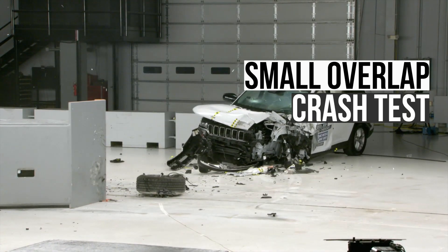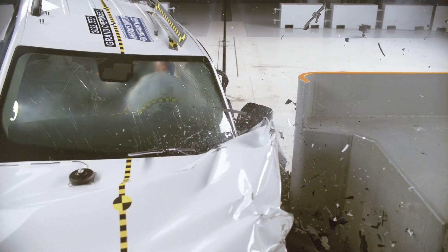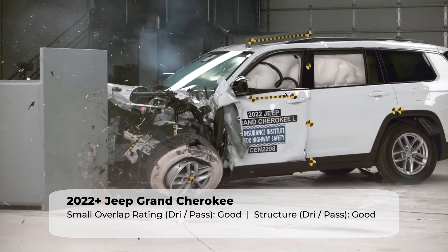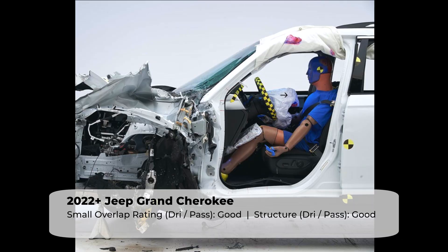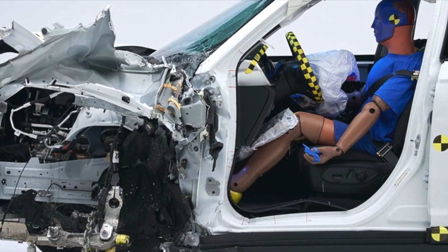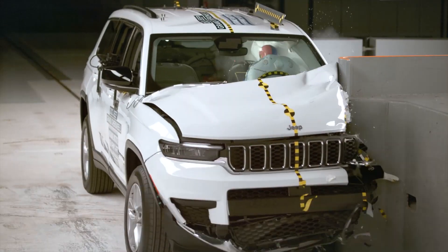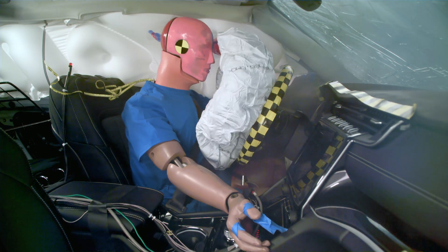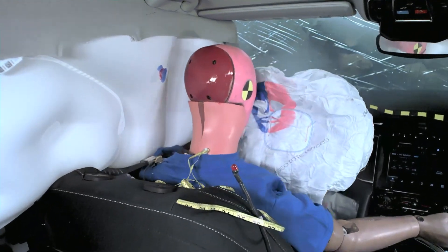Let's move on to the small overlap crash test. With only 25% of the Jeep's front end striking the barrier, this test concentrates the crash forces and helps determine how well a vehicle's structure withstands a frontal collision. The Grand Cherokee performed very well in this evaluation on both the driver and passenger sides. The structure held up decently well, but some intrusion numbers are on the borderline of being too high — peak intrusion is 10 centimeters on the driver's side and 9 centimeters on the passenger's side. It's not an issue at 40 miles per hour, but it could mean the structure is reaching its limit and performance could quickly deteriorate at higher speeds. Fortunately, the Grand Cherokee has controlled dummy movement and a low risk of injuries, earning the highest score of good on both sides.